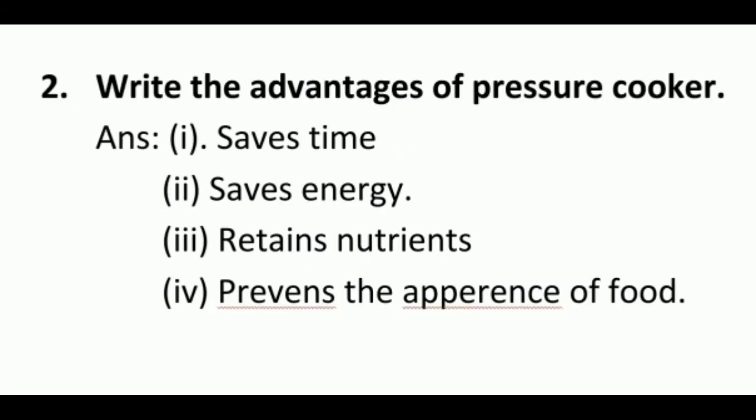Second: write the advantages of a pressure cooker. Point one: saves time. Point two: saves energy. Point three: retains nutrients. Point four: preserves the appearance of food.